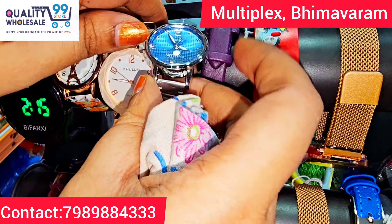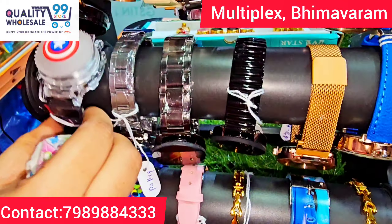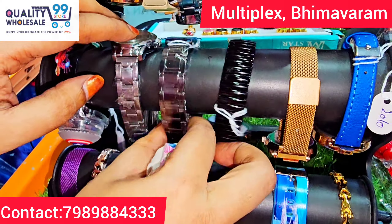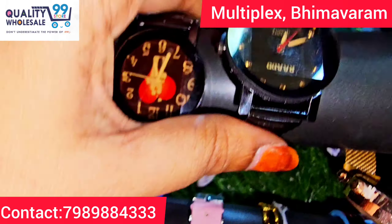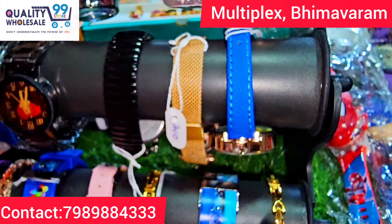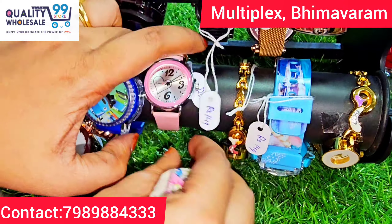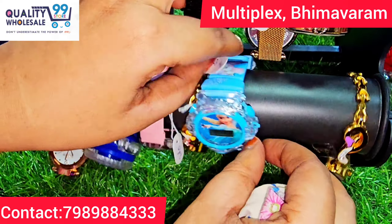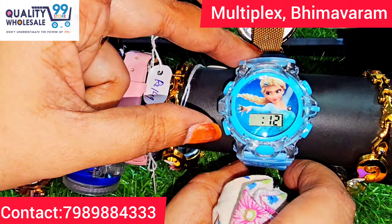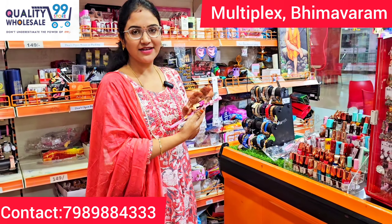This is the touch model. These watches are just 149 rupees and they are now available. This is also a cute item — a kids' watch.